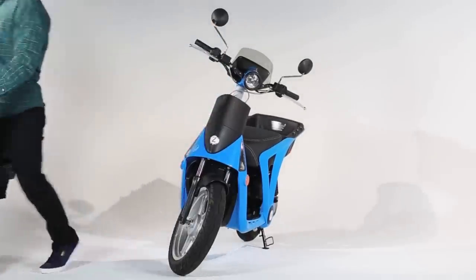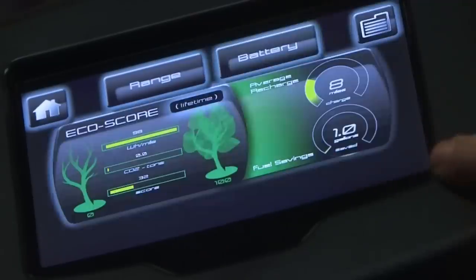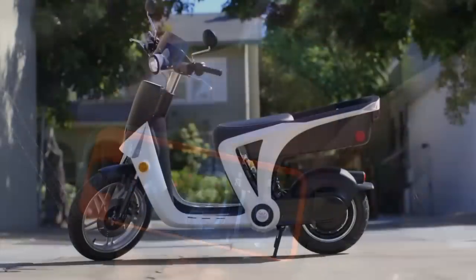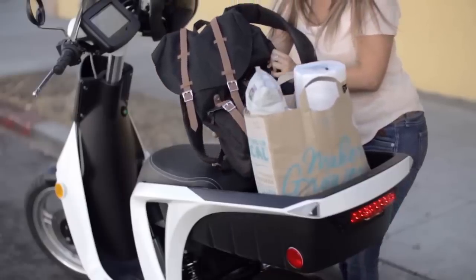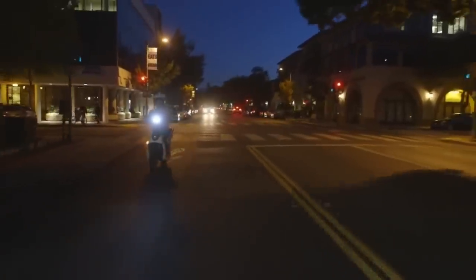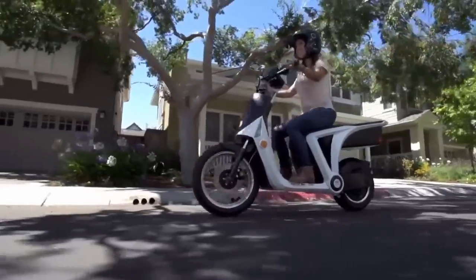Like most others on the list, the Gen Z has a phone app that monitors the diagnostics, location, and security of the scooter. It can also remotely disable it if it's stolen and call for service if needed. The company began delivering the first scooters in October 2017 with a starting price of $3,000.